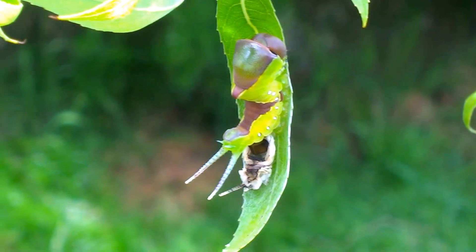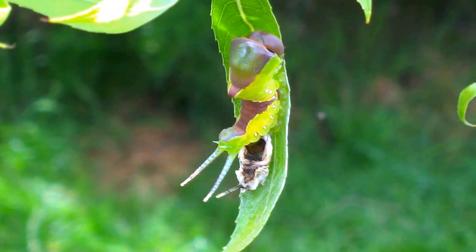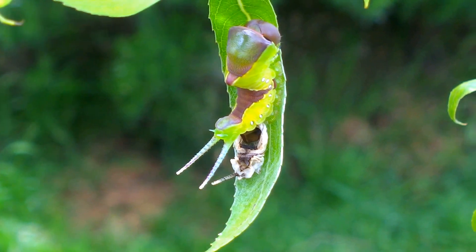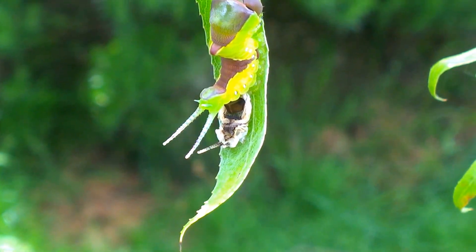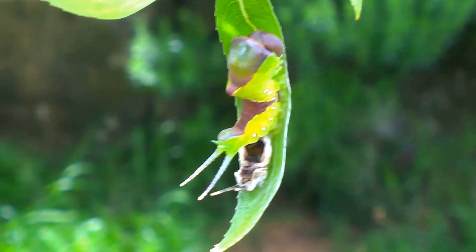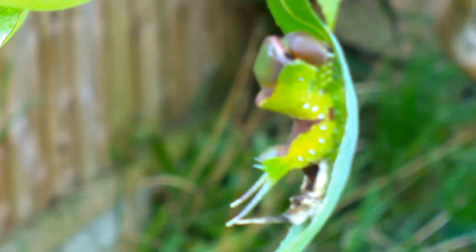There's one here — this one has just shed its skin, and I've been reliably informed that what it will do is turn around and eat the skin. This one's about half grown. It's a very interesting looking caterpillar.